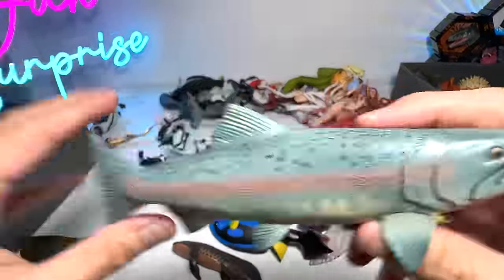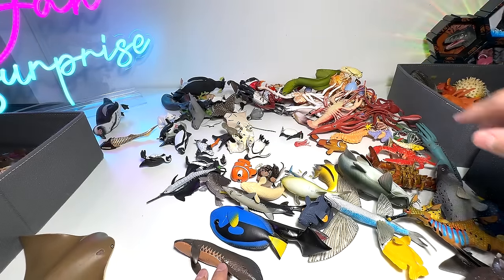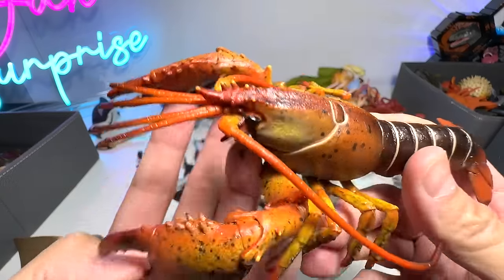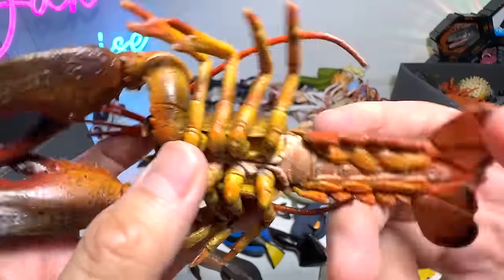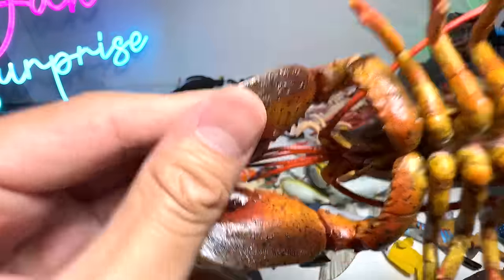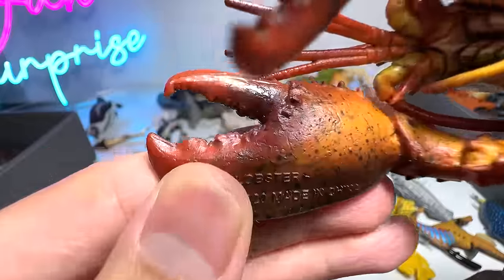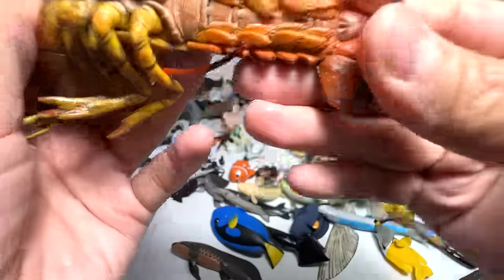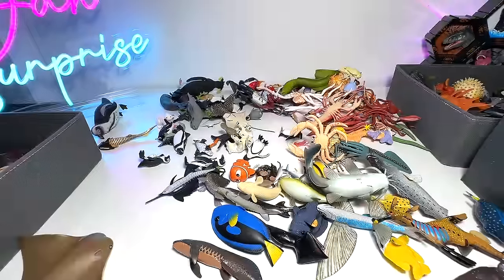Salmon — well-known for being used as a food source. Lobster — this is a premium figure from Collecta, if I'm not wrong. Right here — it should be indicated it is from Collecta. Gorgeous stuff.